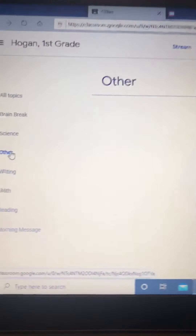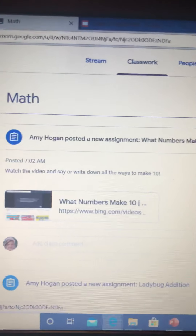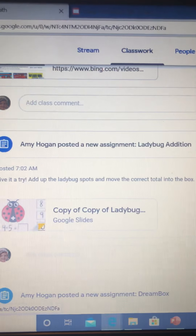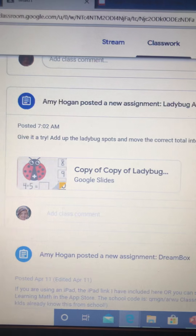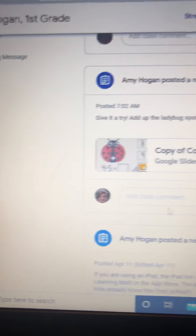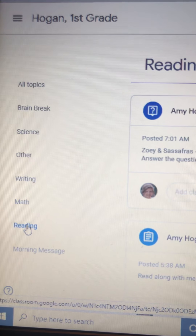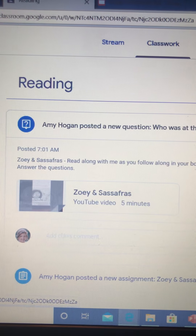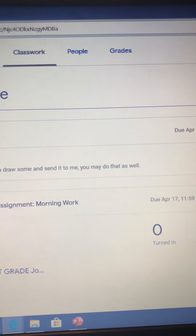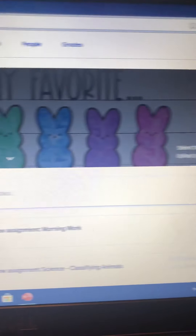There's nothing in Other or our Writing folder. Under Math, you'll see the math video about making 10, and also something new we're trying today — the Ladybug Slides — to practice navigating and manipulating slides. Our DreamBox link is at the bottom. Under Reading, you'll find Zoe and Sassafras, and the Morning Message where you make a list of healthy foods.